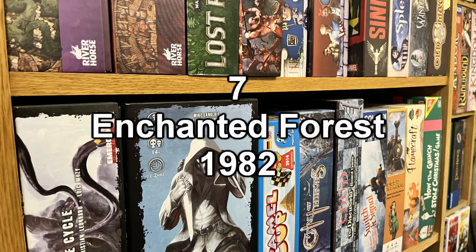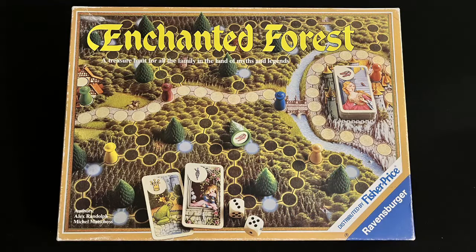In seventh place, it's Enchanted Forest from 1982, a classic by Ravensburger — actually one of the most beautiful children's games ever, with a board illustration that makes you want to hop into this fairytale land and explore. It's a simple race game with a memory element, where you are peeking under the trees to see what treasure is hiding there.